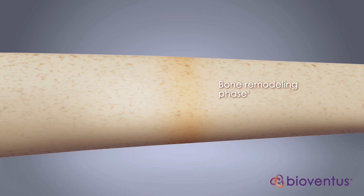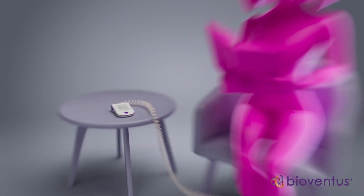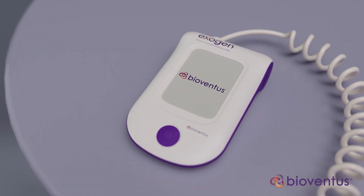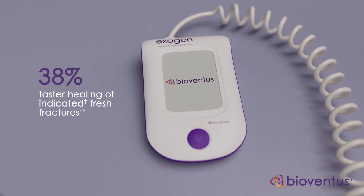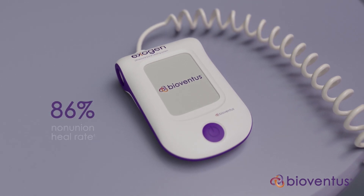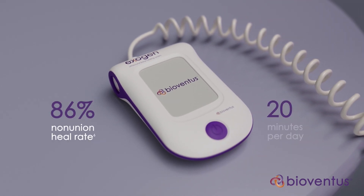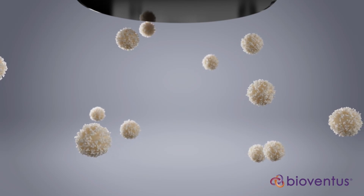While this natural repair process often succeeds, bone healing can be delayed or fail altogether — and that's where Exogen comes in. Level 1 clinical studies show that Exogen accelerates the healing of indicated fresh fractures by 38%, and Exogen is proven to heal 86% of non-unions in just 20 minutes a day. To achieve this active healing response, Exogen works in three steps.